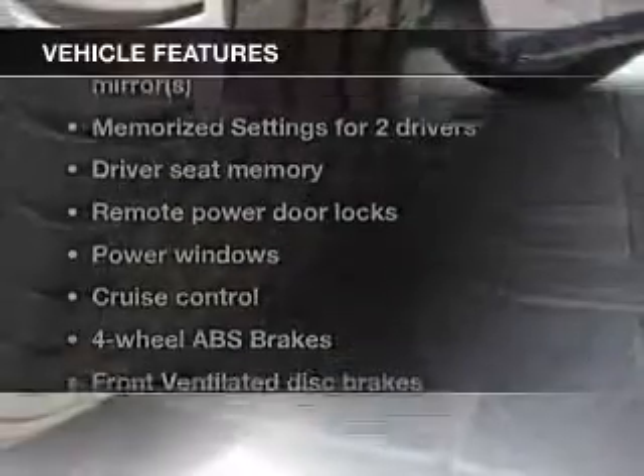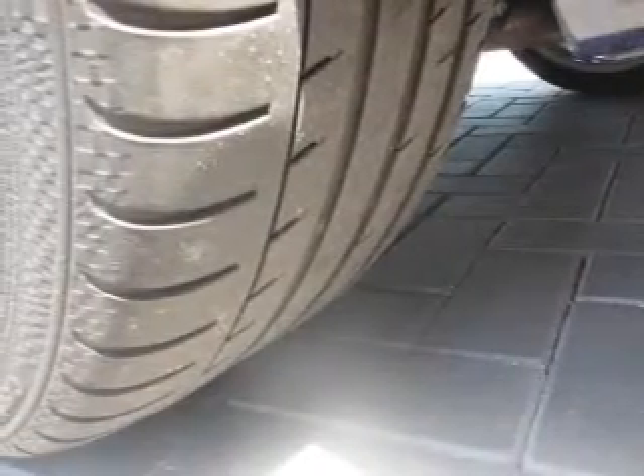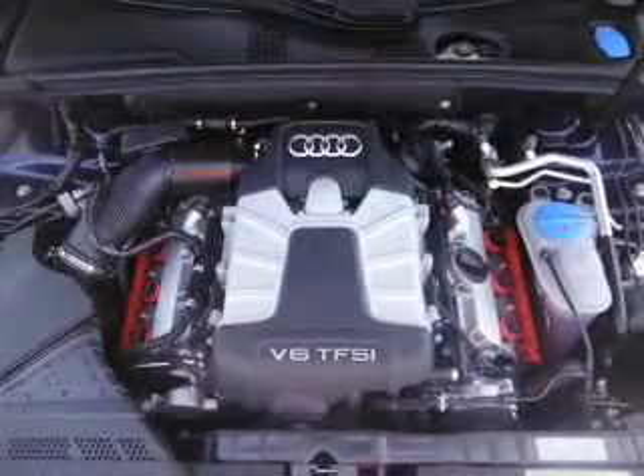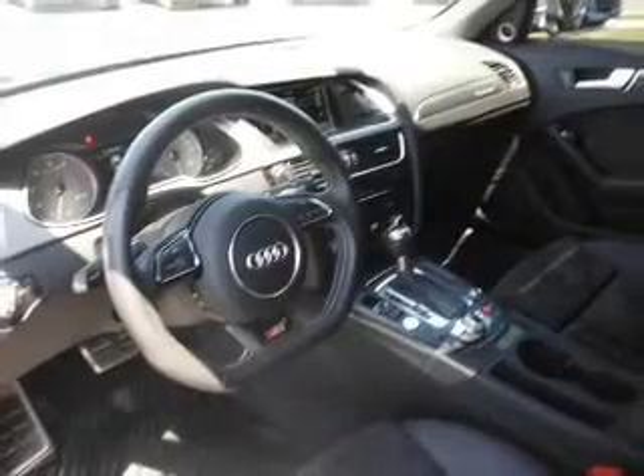Plus, enjoy these notable features included in this vehicle: keyless entry, leather seats, power door locks, power windows, cruise control, Bluetooth wireless, and AM FM stereo with a CD player.